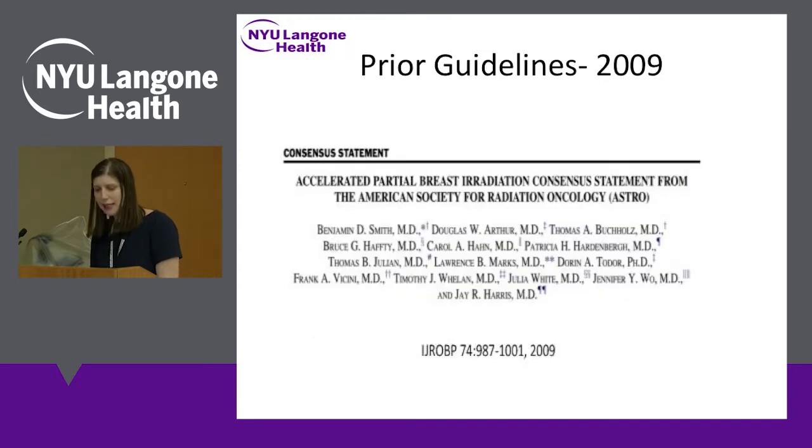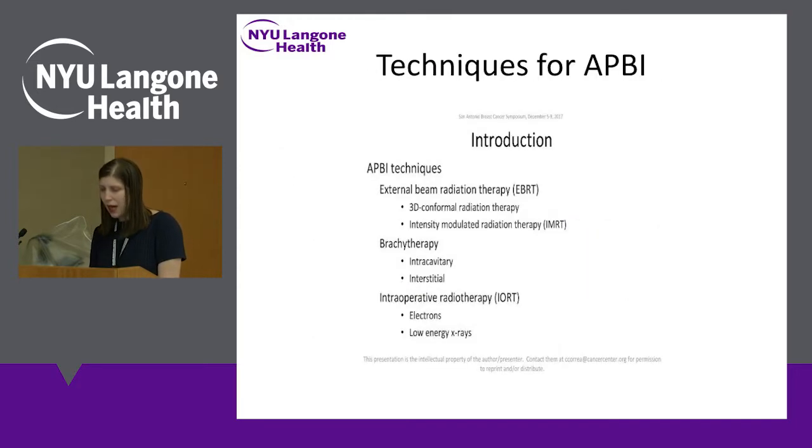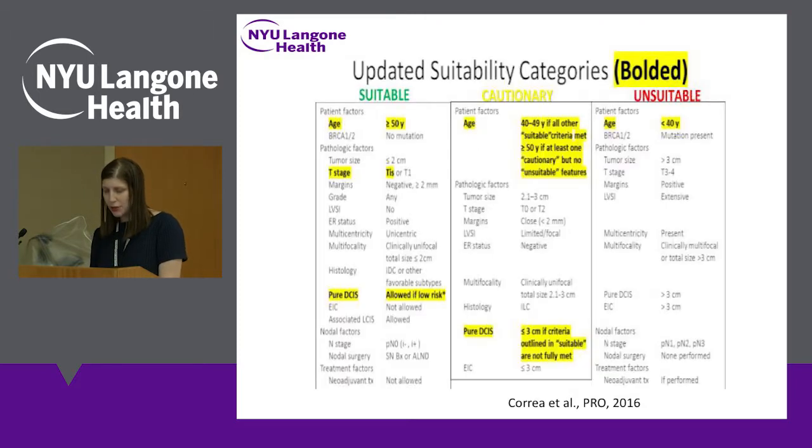These are the prior guidelines from 2009. There are multiple techniques available for partial breast irradiation, including external beam radiation, which is what we use at NYU, brachytherapy where the radiation is placed directly inside the breast, and intraoperative radiotherapy where the radiation is given at the time of surgery. Here are some of the changes in the guidelines highlighted in this talk.